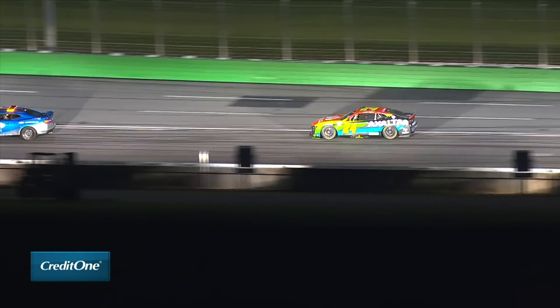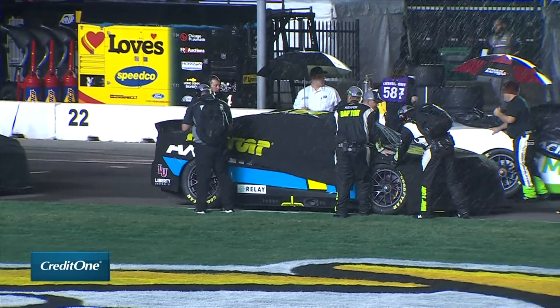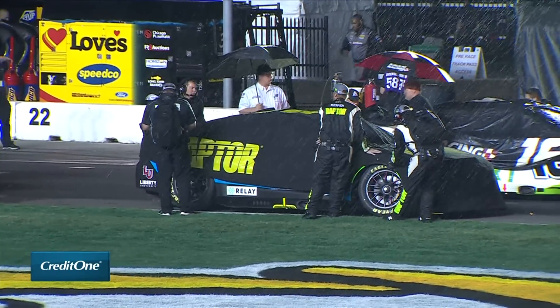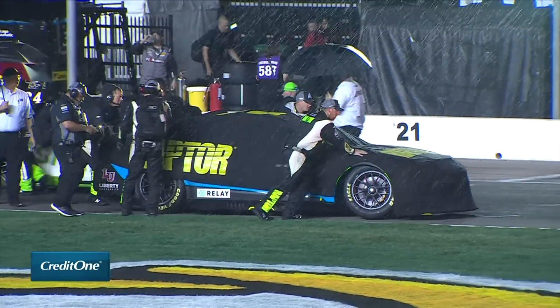Then it starts raining — the best thing William Byron saw all day. They covered the cars up and eventually called it. William Byron gets his fourth win of the season.